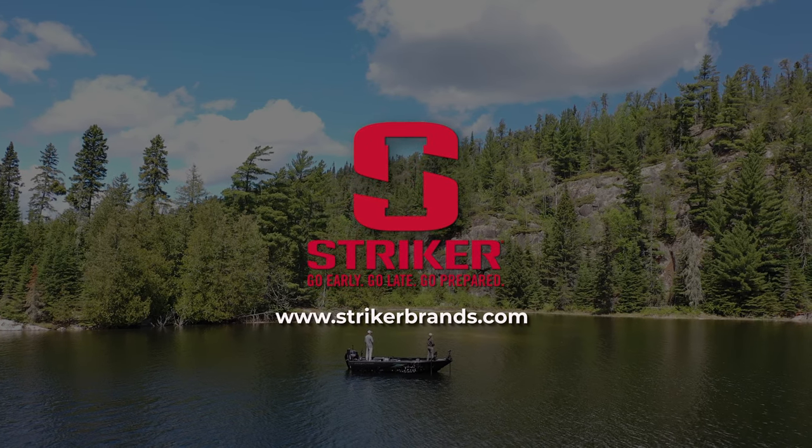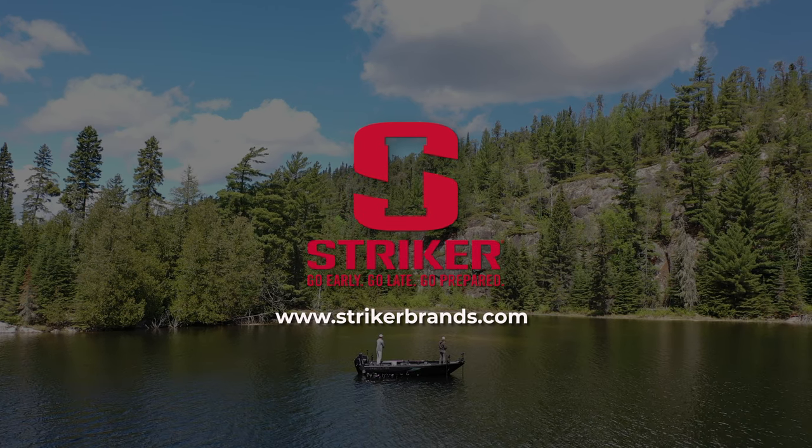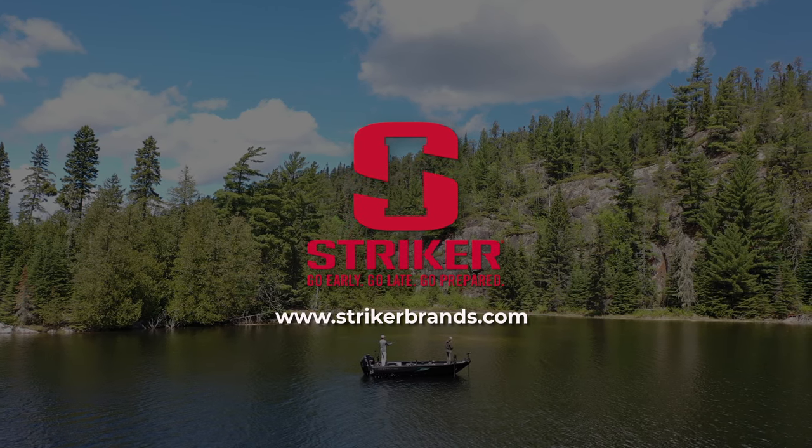This segment of Sportsman's Journal is brought to you by Stryker. For their full lineup of UPF gear, check out StrykerBrands.com.